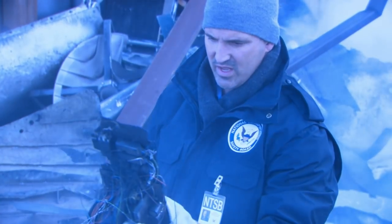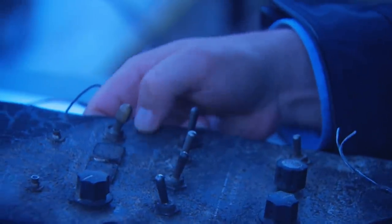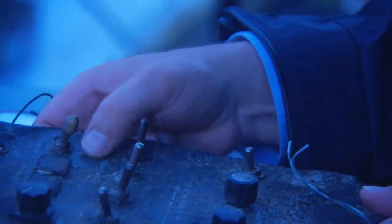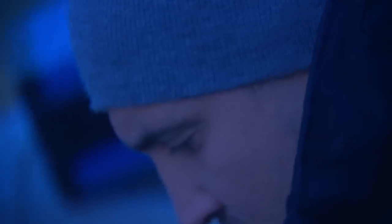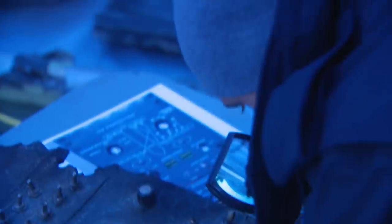Crookshanks examines the charred panel, though the knobs and switches are barely recognizable. He checks the position of the reference speed switch and finds it was set to activate stall warnings at higher than normal speeds. The ref speed switch was found in the wreckage and it was in the increased position.